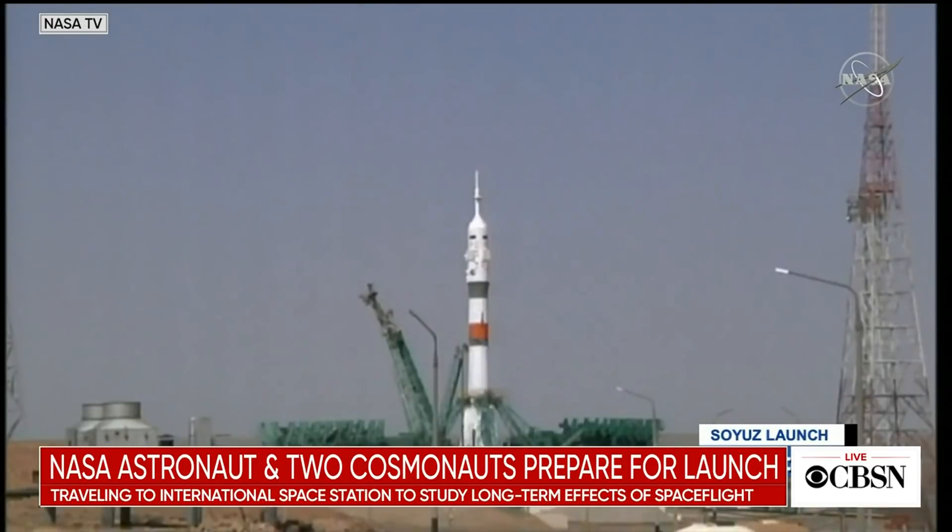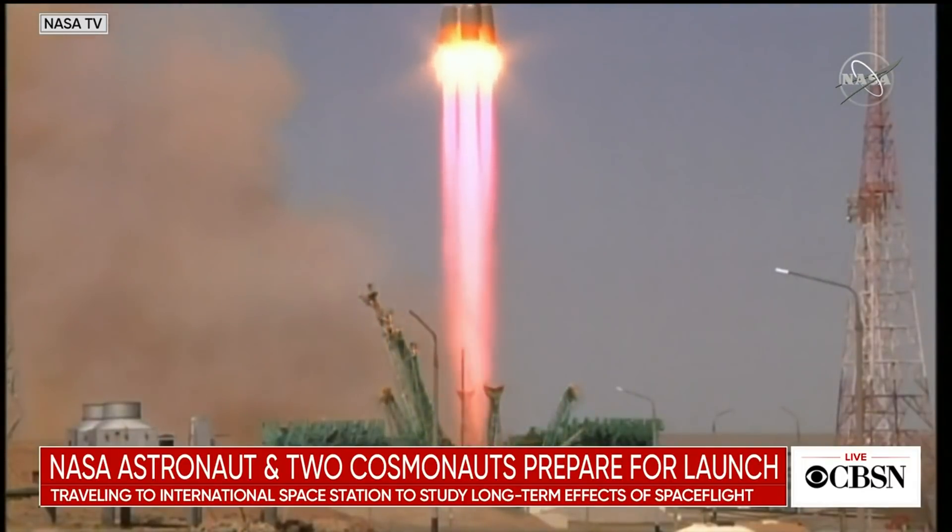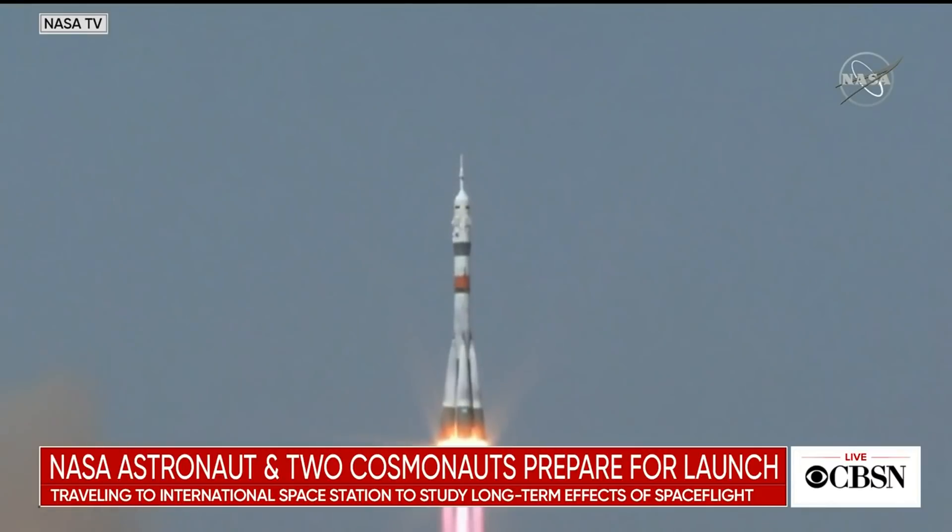Auto sequence start initiated. Second umbilical separated. Fifteen seconds from launch — launch command for ignition. Second umbilical tower separates. We see booster ignition, engines at maximum thrust, and liftoff. Soyuz MS-18 is on its way to the International Space Station.